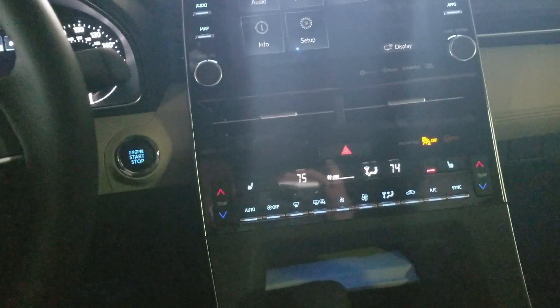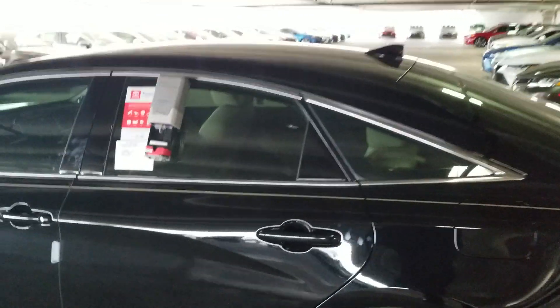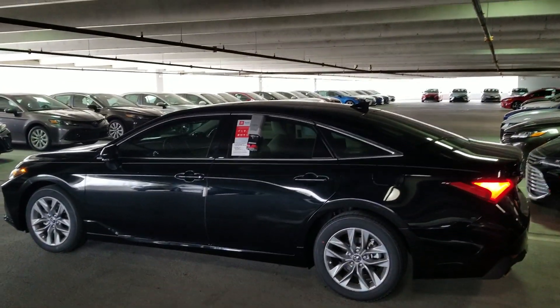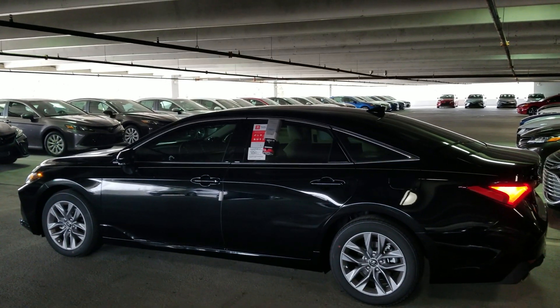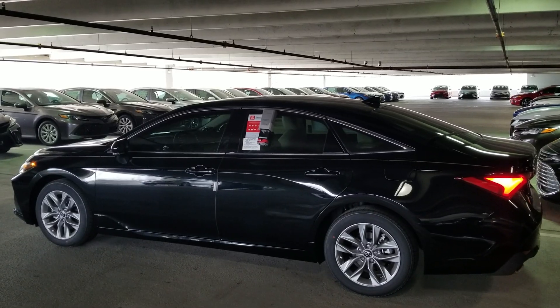This vehicle is super loaded with push-button start. Anything you need on it please give me a call. I'd love to give you more information, let me know. My number is 980-339-7305. Beautiful 2019 Avalon XLE. Bye-bye and have a great day.